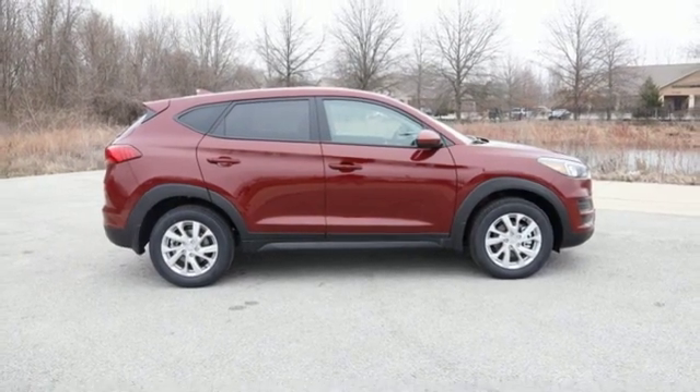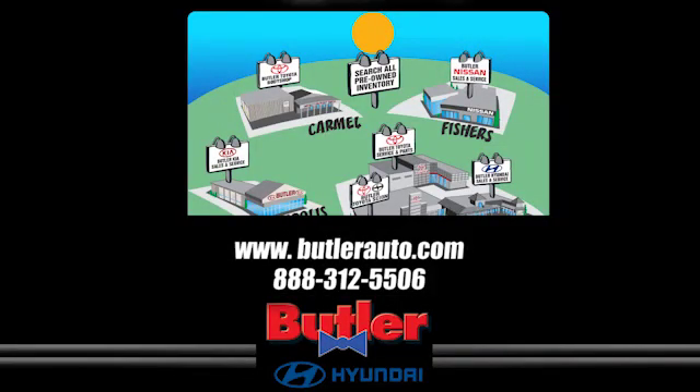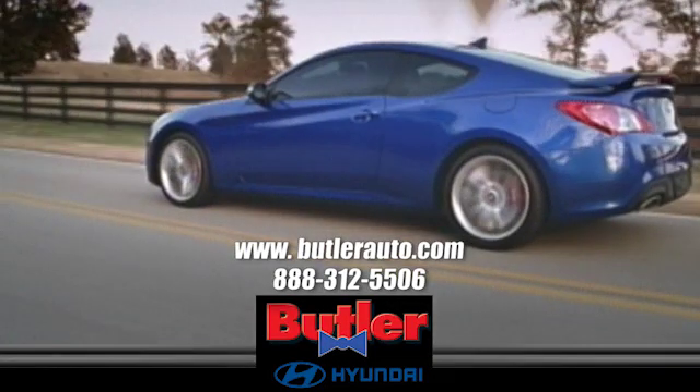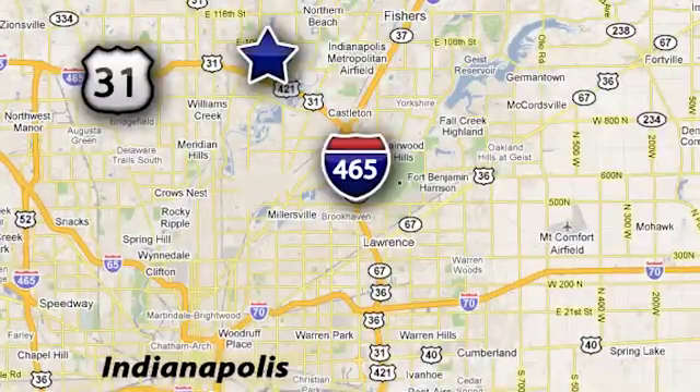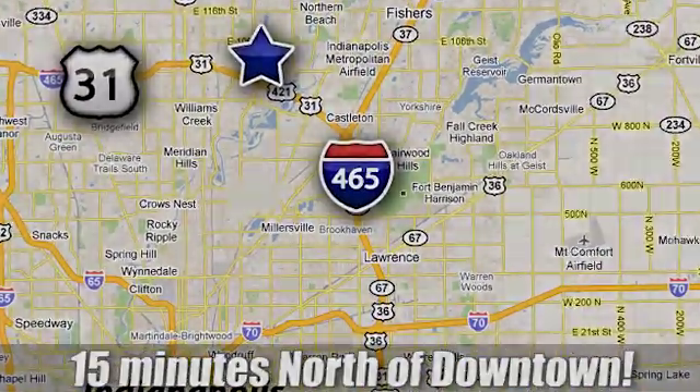You need to drive it to believe it — see it for yourself today. Discover the Butler Hyundai difference today. Call 888-312-5506. We're conveniently located at 3330 Harper Road in Indianapolis, Indiana.